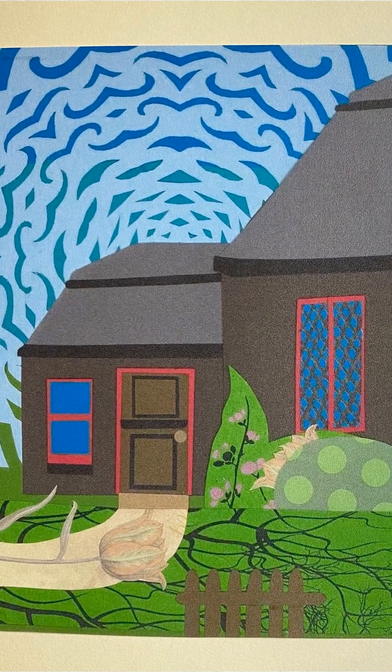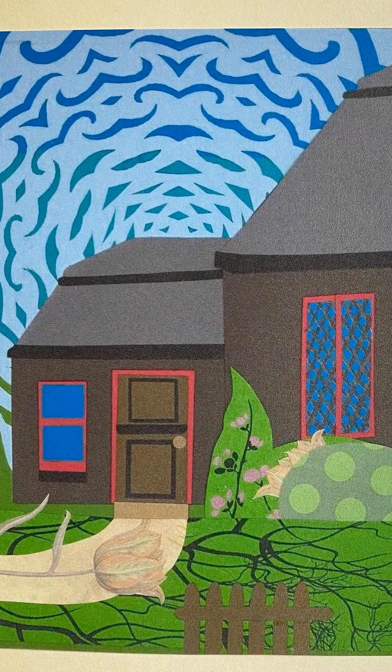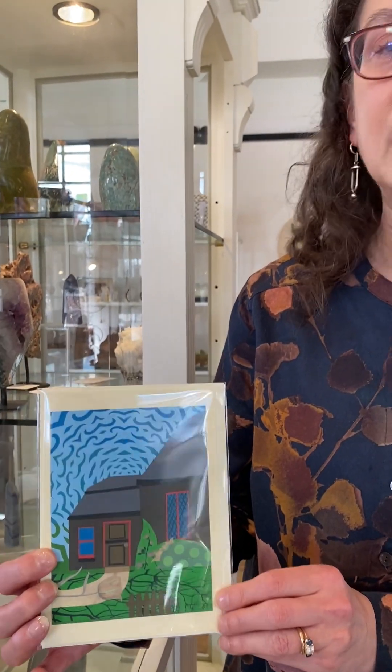This particular piece is called Spring Wind and it evokes the feeling of an early day in spring when there's a fresh wind and the sky feels very high. The house featured there is a house that I lived in in Dover, Massachusetts when I was eight and nine years old, and it was my mother's dream house and she was sad to leave it.